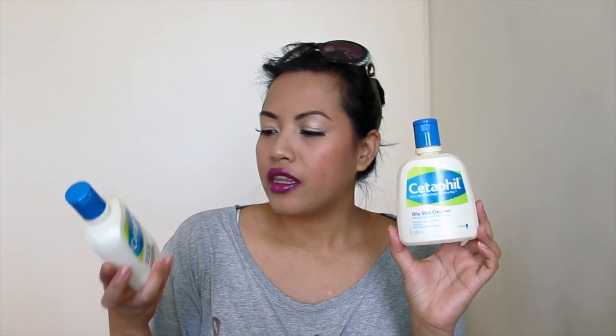Next, starting with face stuff — this is my Cetaphil Oily Skin Cleanser and I've run out of it, so I purchased the Cetaphil Gentle Skin Cleanser. The oily skin cleanser is clear and lathers a little bit better. I'm still using the empty bottle, not because it has product, but because I'm reusing it to put my oil cleanser mixture in — I'll talk about that more in another video because I've updated the ingredients that go into my oil cleanser.